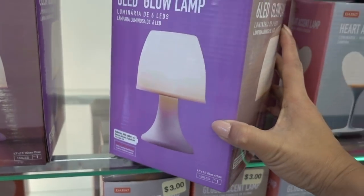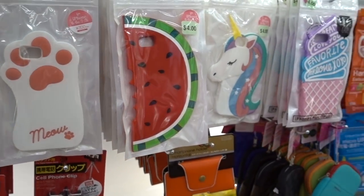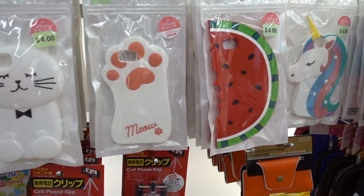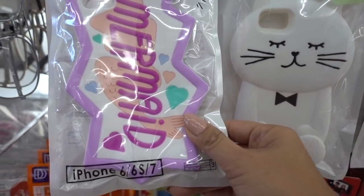They have the 6 LED glow lamp for $2. Different types of phone cases, which I haven't seen before — those are really huge, by the way. What do these fit? 6, 6S, and 7.